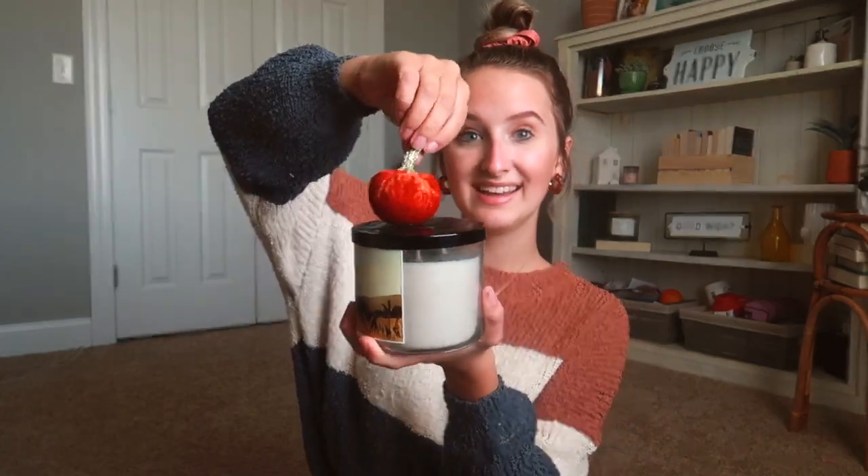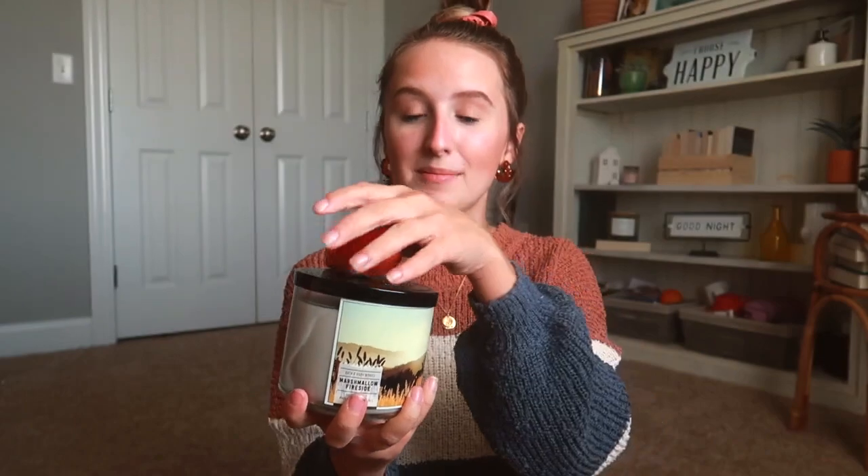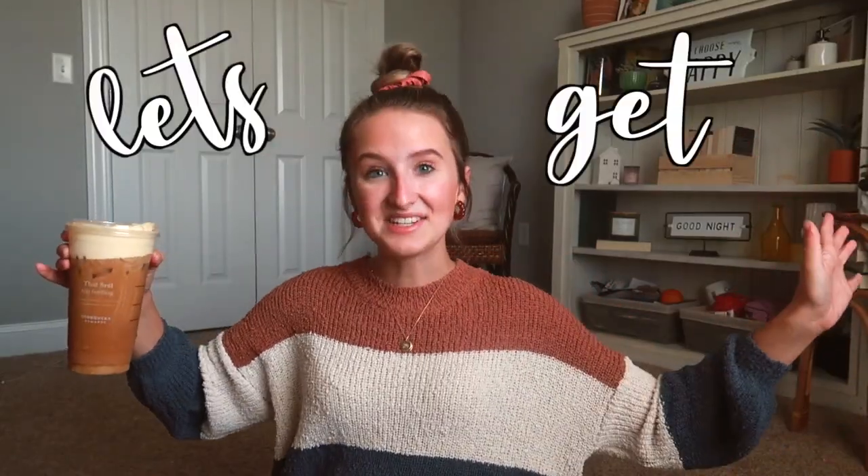It's the Marshmallow Fireside candle. I was going to get the leaves one but this one smells so good. Then I got this little pumpkin — it's magnetic so it just sits on the top of the candle. That is so cute, but we're not going to be using it right now because we're going to be lighting this bad boy. Let's get decorating!